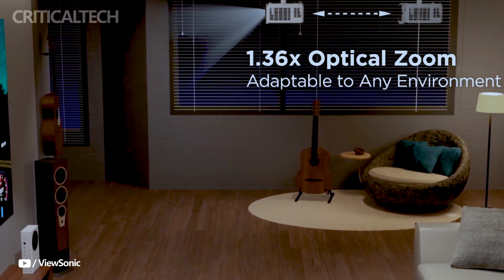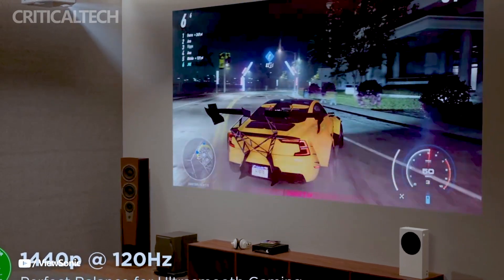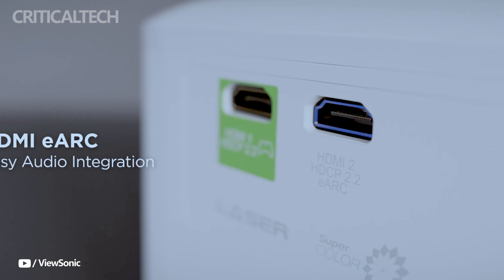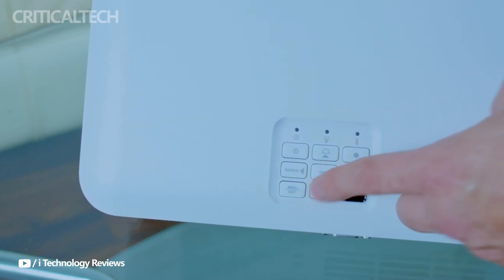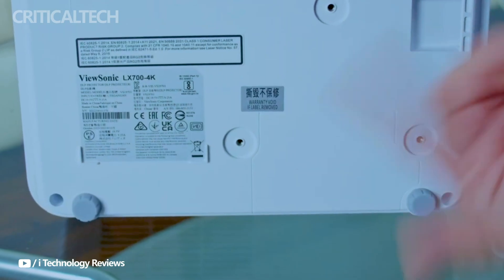The LX700 4K RGB projector's price and market availability have not yet been disclosed by ViewSonic. But with its cutting-edge features, both gamers and fans of home entertainment are likely to show a lot of interest. Amazon does offer the ViewSonic LX700 4K UHD 3500 lumens laser projector for individuals who want to investigate comparable solutions.